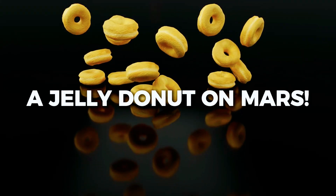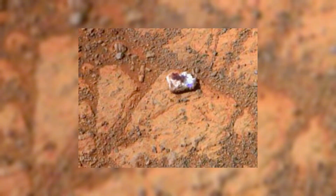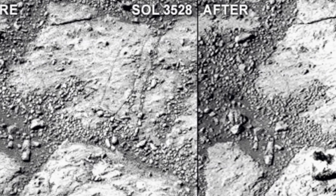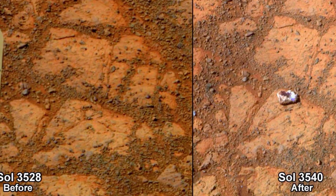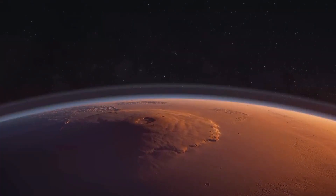Number 18: Jelly Donut Rock. Yes, you heard it right — a jelly donut on Mars. In 2014, NASA's Opportunity rover captured images of a strange jelly-like rock that seemed to appear out of nowhere. One day the area was empty, and the next day a donut spawned out of nowhere. NASA called it a coincidence, and this mysterious rock was officially named Pinnacle Island — a perfect example of how Mars can surprise us.